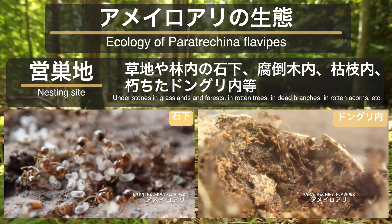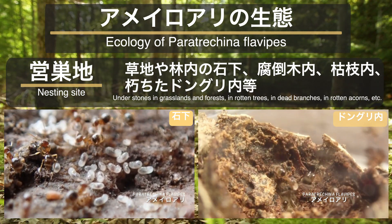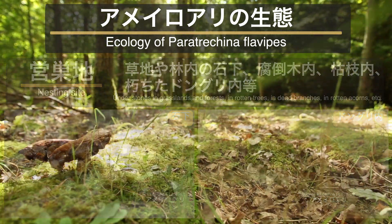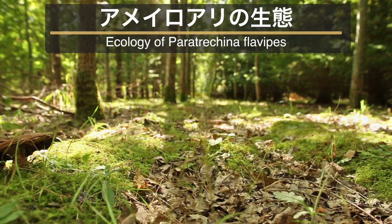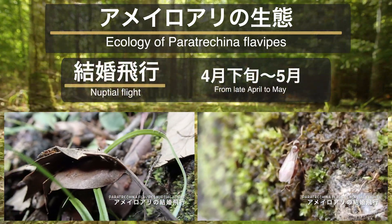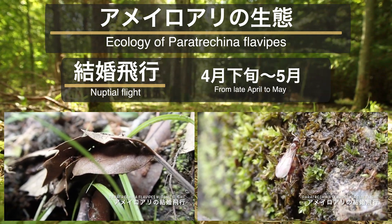アメイロアリの生息地は北海道から本州・四国・九州・琉球列島の北部に至るまで広い範囲に分布するアリです。巣は草地や林内の石の下・朽木内・枯れ枝・どんぐりの中に至るまで様々な場所で見られ、多くの地域では林床での普通種の一つです。結婚飛行は4月下旬から5月で、ちょうど黒オオアリや胸赤オオアリなど同じ時期に行います。